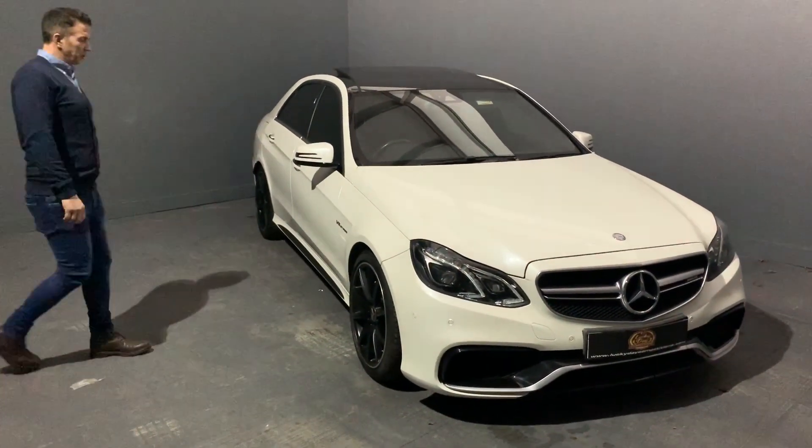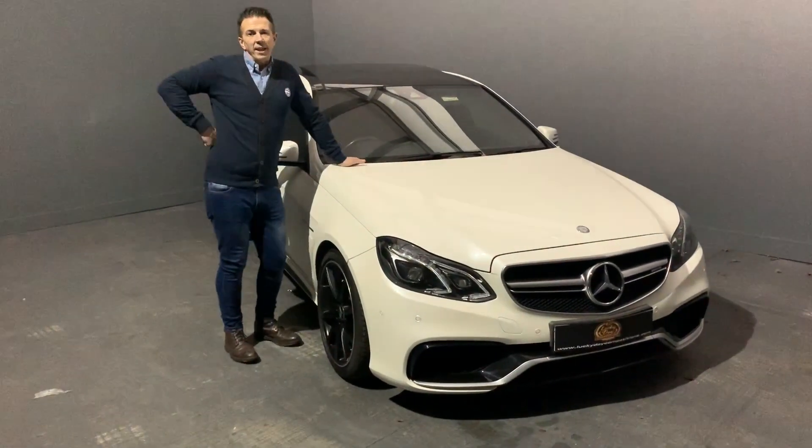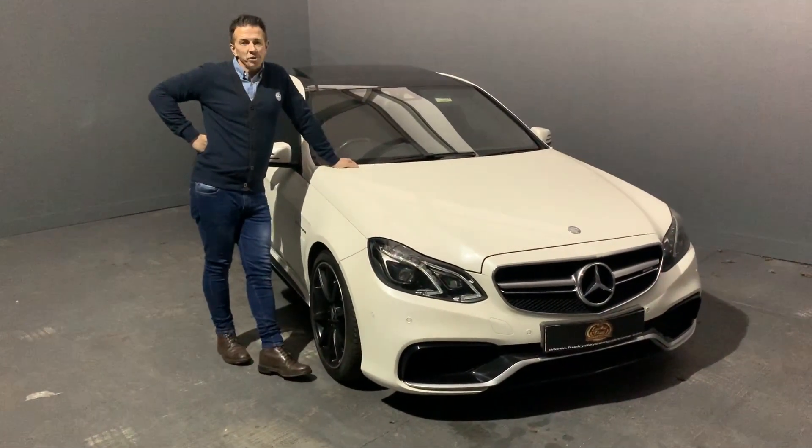Welcome again to another great competition. As you can see, this is our amazing Mercedes E63 AMG.